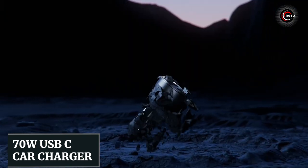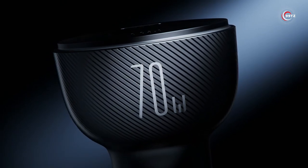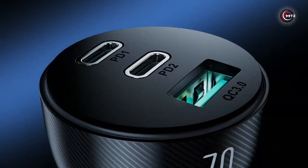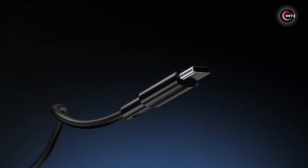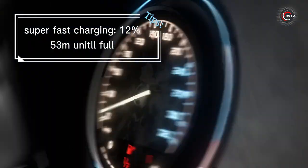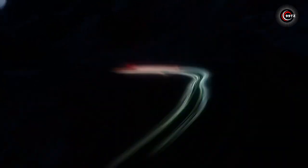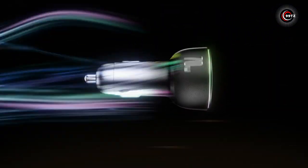Number 10: the 70 Watt USB-C Car Charger. Introducing the Joyroom 70 Watt USB-C Car Charger, the ultimate charging solution for your devices. Have you ever wished you could charge your laptop, tablet, and smartphone all at once and at lightning-fast speeds? Now you can with the Joyroom 70 Watt USB-C Car Charger.